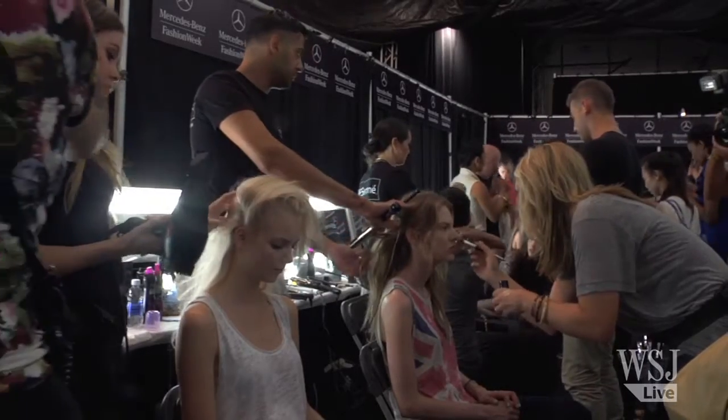I'm the key stylist, which means that I am the one that's creating the look for the show. I have a team of stylists and I have to train them and demo the look for them so they can recreate it for the 20 models that are here backstage.